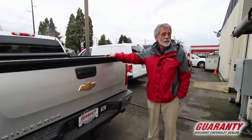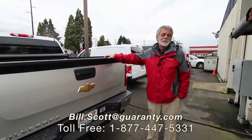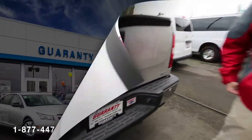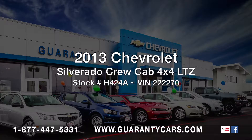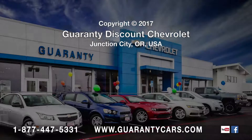So for this 403 horsepower half-ton truck, contact me at BillScottGuarantyCars.com. Thank you.